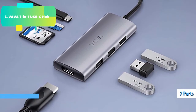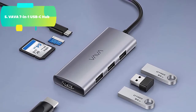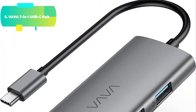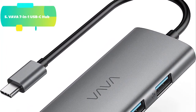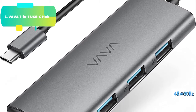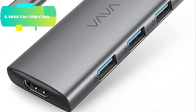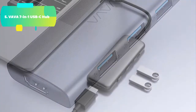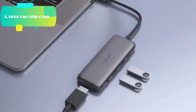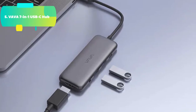Remarkable resolution: enjoy 4K video at 30Hz or 1080p video at 60Hz with HDMI output, which is able to mirror or extend your screen to HDTV, monitor, or projector. Transfer in seconds: 3 USB 3.0 ports sync data at blazing speeds up to 5Gbps, up to 10x faster than USB 2.0. SD and TF slots support data transfer speeds up to 480 Mbps, and SD and TF cards can be read simultaneously.